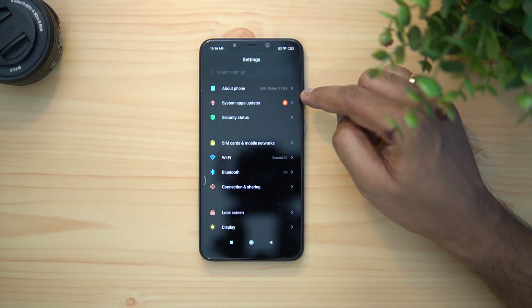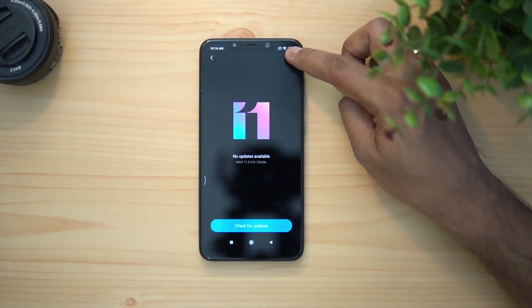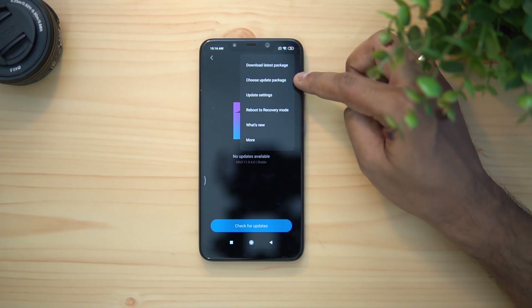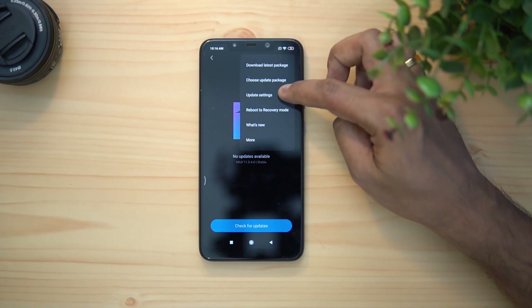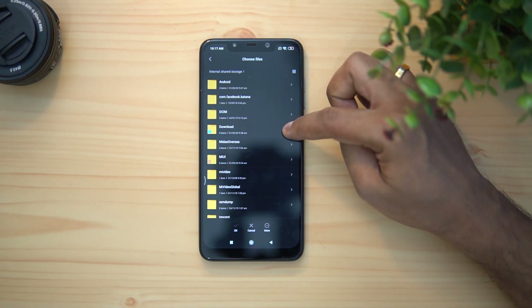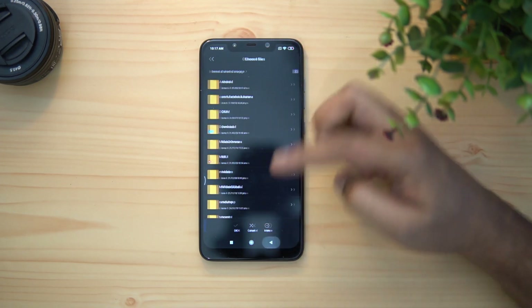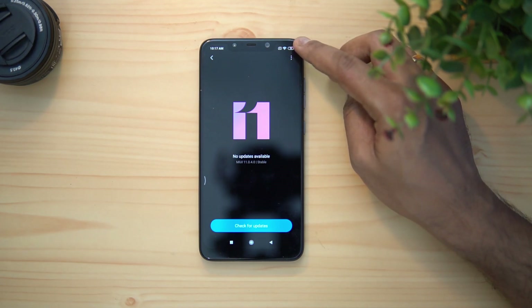Go to About Phone and then System Updates. You may not get the update automatically, so tap the three dots and select 'Choose Update Package.' If that option isn't visible, tap a few times on the MIUI 11 icon to get the additional options. Once visible, choose 'Choose Update Package,' navigate to where you downloaded the file — for example, the Downloads folder — select that file, click OK, and the installation will proceed. It will verify the package and then install it. That's how you can manually update.